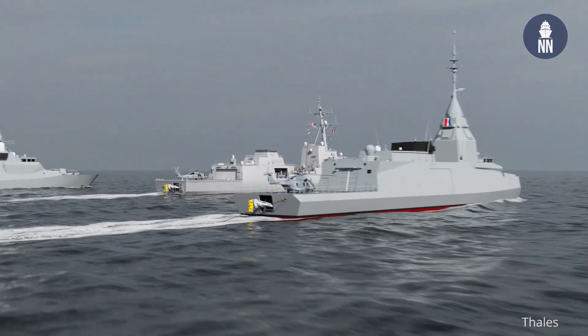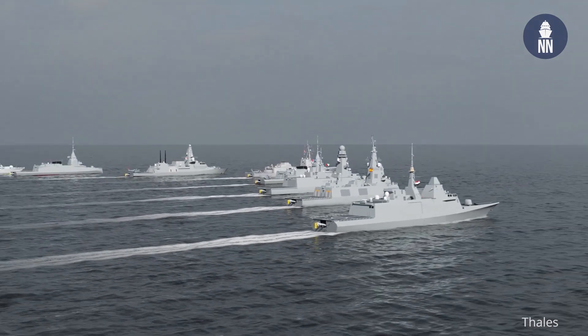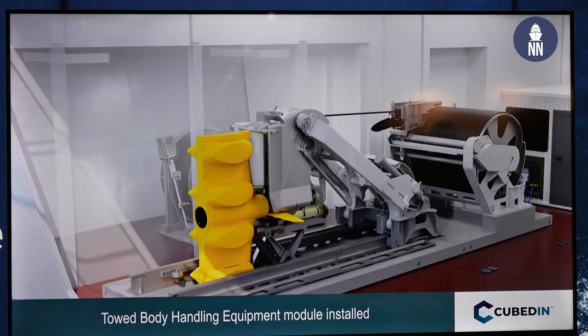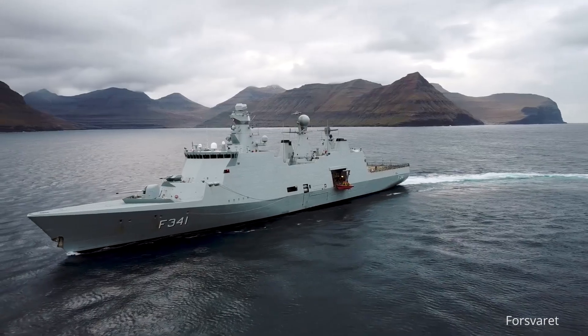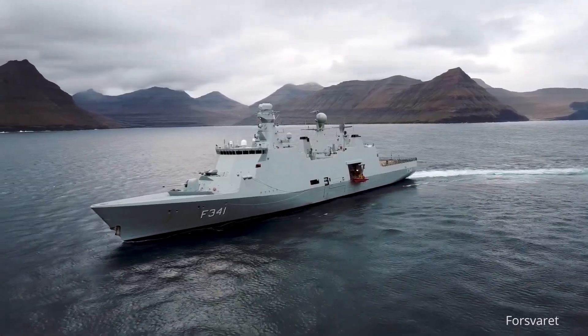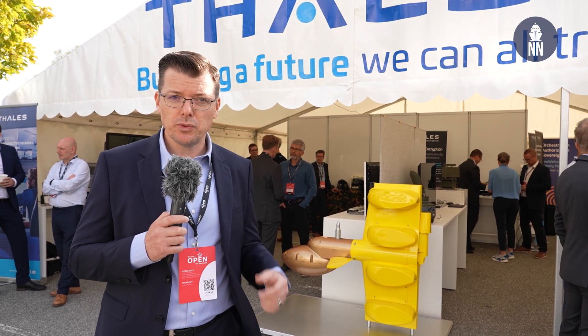I learned at the show here that Thales is partnering with a local company called Cubed-In to propose a containerized version of this sonar for the Royal Danish Navy. They have a requirement to fit a similar sonar system on board their Absalon class of frigates. If this goes through, this would be the first modularized or containerized version of the CAPTAS-4 sonar.